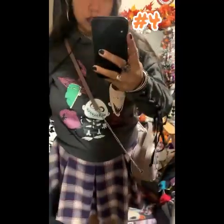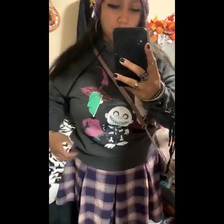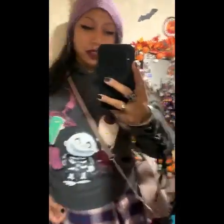Okay guys, next is this — Shock, Lock, and Barrel sweater. It has the back design — I'm pretty sure I showed you guys in the haul video. There's a picture on the back, it's just their backs.